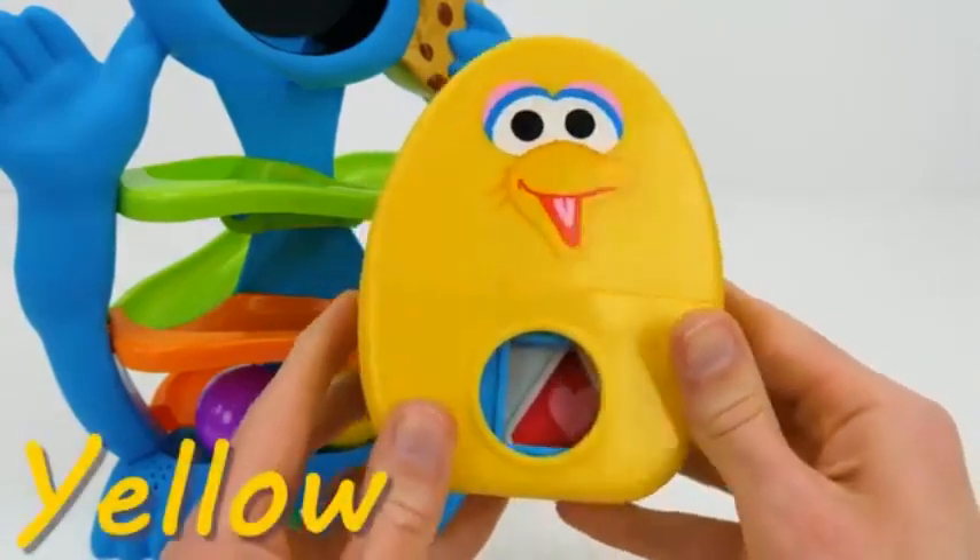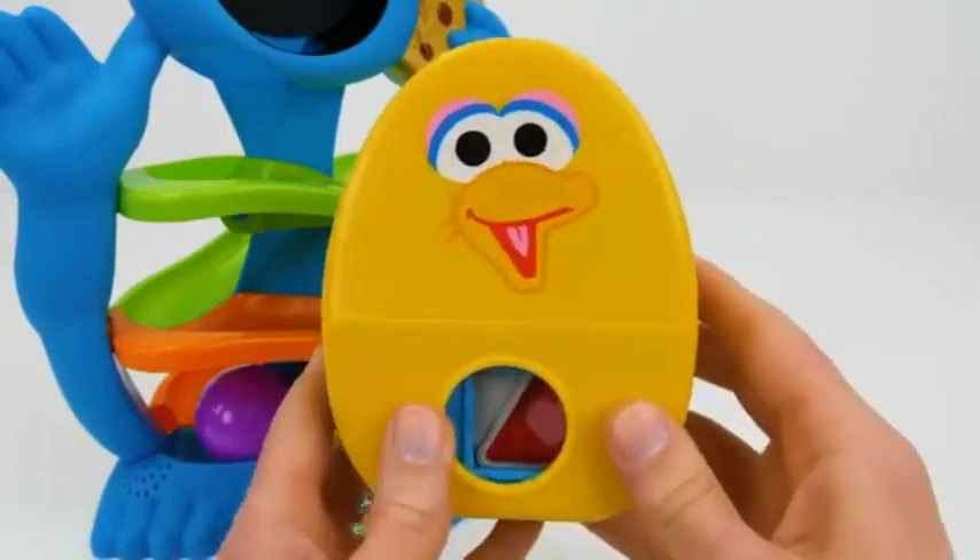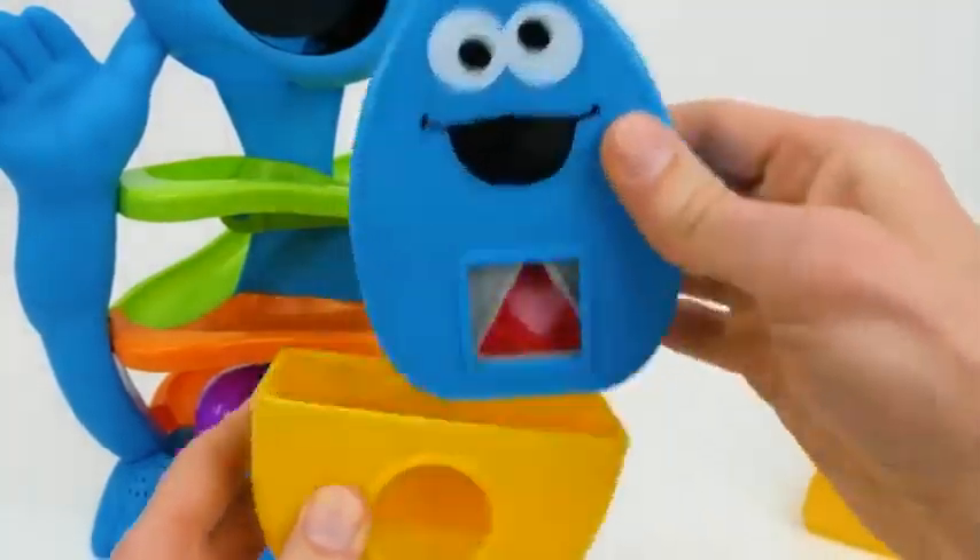Big Bird is yellow with the shape of a circle. Let's see what's inside. Oh, it's Cookie Monster.